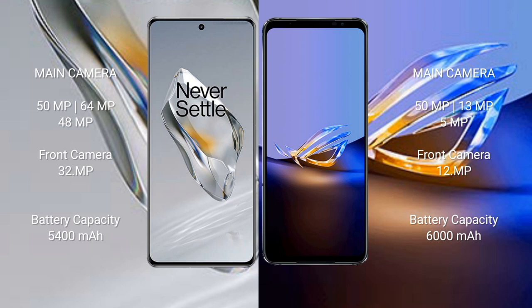The OnePlus 12 has a triple rear camera setup of 50 megapixel plus 64 megapixel plus 48 megapixel, with a 32-megapixel front camera. The ASUS ROG Phone 6D Ultimate features a triple camera of 50 megapixel plus 13 megapixel plus 5 megapixel with a 12-megapixel front camera. The OnePlus 12 has a 5400 mAh battery with 100W fast charging; the ROG Phone 6D Ultimate has a 6000 mAh battery with 65W fast charging.